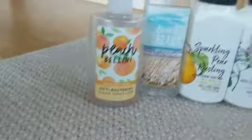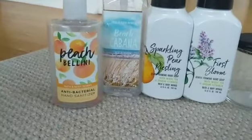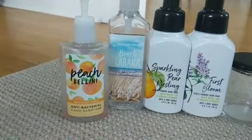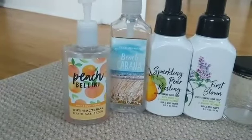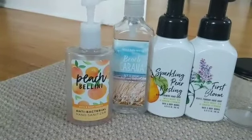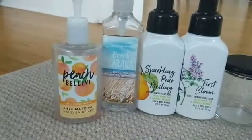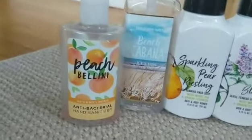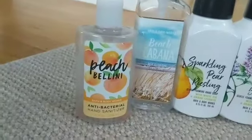Moving along from all these wallflowers — this is a Peach Bellini Antibacterial Hand Sanitizer. I wish Bath & Body Works had more of these big pumps because they're perfect for the car, or for a teacher's desk. I work from home, but when I'm in the car it fits right in the cup holder and I loved it. The scent was delicious — I usually don't like peach scents, but this smelled like a fruity peachy drink and I liked it a lot.